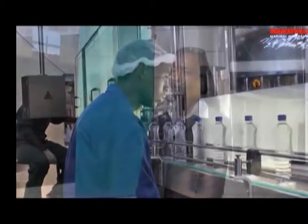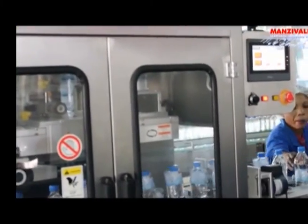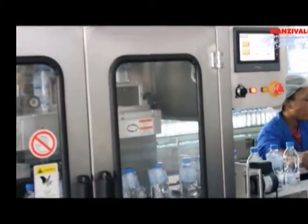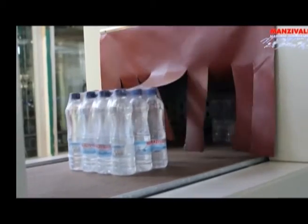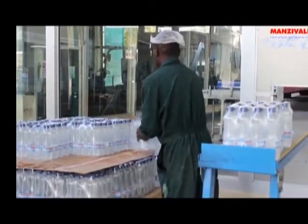Water. Water is life. And that's why at Natural Valley, the producers of Manzi Valley mineral water, take stringent measures to ensure that you have the cleanest, hygienic water possible on your table. You can see all this brilliant, pure, clean water for you to drink, which obviously will give you life. I'm here at Manzi Valley's factory, the place where the Manzi Valley water is actually made, to take you through the process of how the water is made.